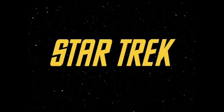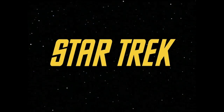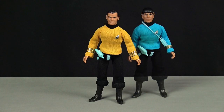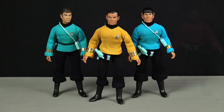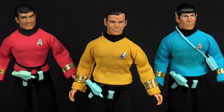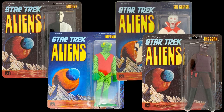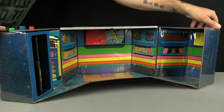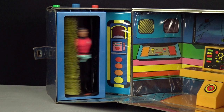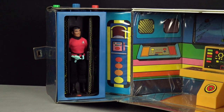Coming in at number eight is Mego's Star Trek. Based on the legendary science fiction TV show that was seeing renewed popularity in the 1970s due to television syndication, Mego's range of eight-inch tall Star Trek action figures were first released in 1975. Reusing the basic Mego body type to keep costs down, the range offered most of the key characters from the original series as well as numerous aliens, although beyond the Klingon these aliens can be quite difficult to find today. The Mego Star Trek line also offered an Enterprise Bridge playset, and although it looked nothing like its TV counterpart, the inclusion of the transporter room feature made this toy a hell of a lot of fun to play with.